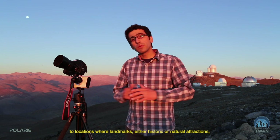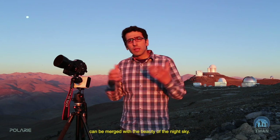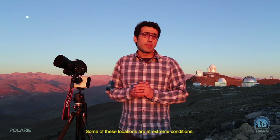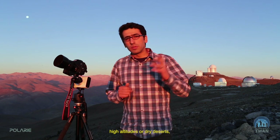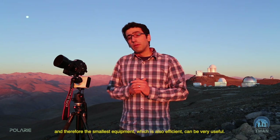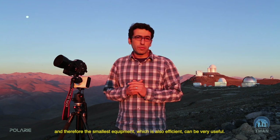A nightscape photographer needs to travel a lot to locations where landmarks — either historic or natural attractions — can be merged with the beauty of the night sky. Some of these locations are at extreme conditions: high altitude, dry deserts. Therefore, the smallest and most efficient equipment can be very useful.